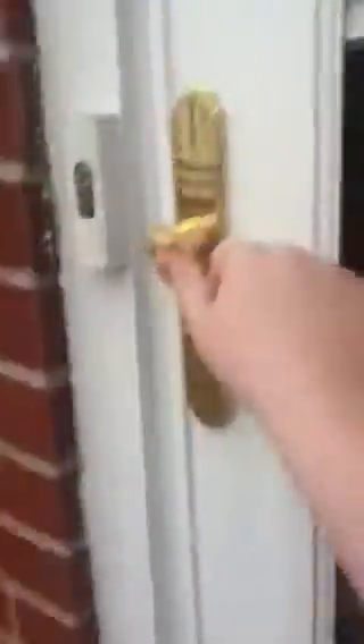This is my grandma's house — entering right now. This is my grandma's house.